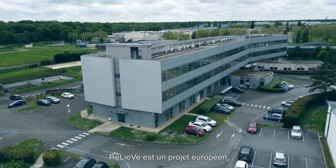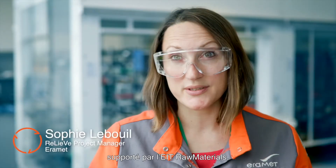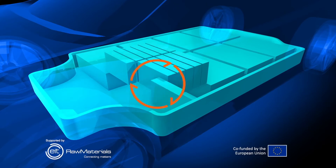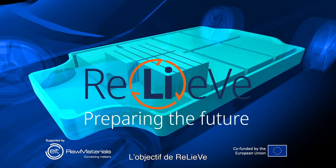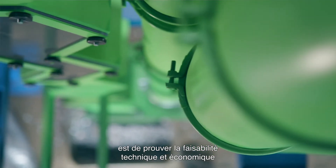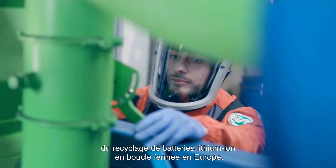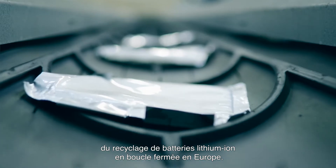RELIVE is a European project granted by EIT Raw Materials that gathers Eremet and Suez as well as two academic partners. The goal of RELIVE is to prove both the technical and the economic feasibility of a closed-loop lithium-ion battery recycling in Europe.